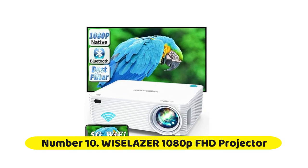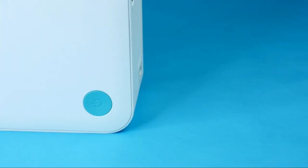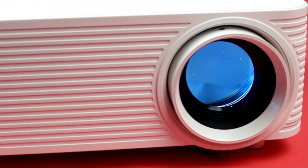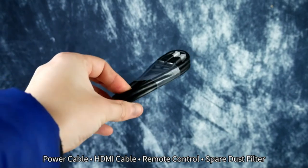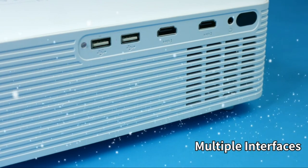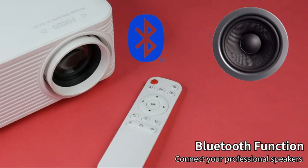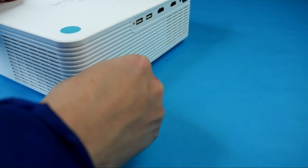Number ten: VISE Laser 1080p FHD Projector. This projector uses an exclusive innovative optical system and high-quality optical lens produced by a Japanese company. The lens uses multiple high-refractive-index glass lenses. The lens focus is accurate, and the edge and center of the image are 100% sharply focused, which prevents the eye from compensating focus. Therefore, the projector is friendly to the eyes, and the eyes will not be tired after a long time of use.